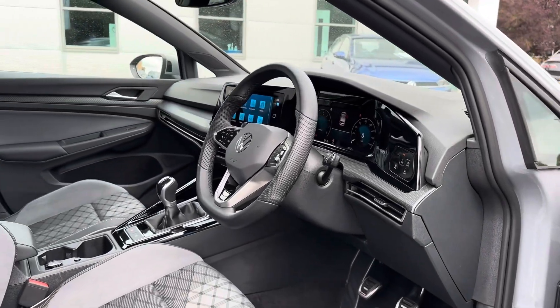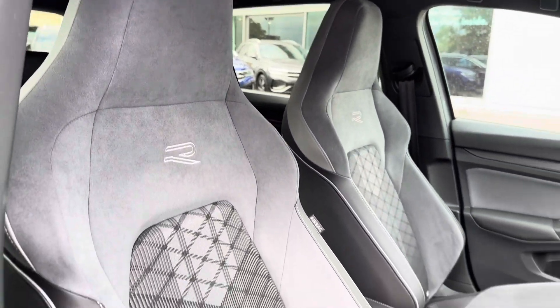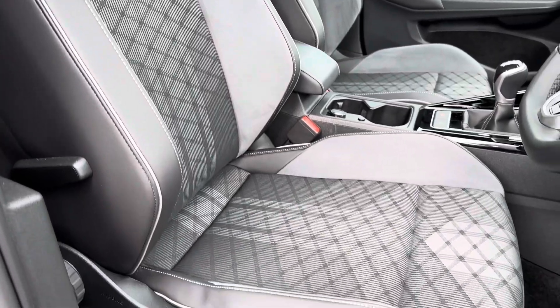Up front there's your leather wrapped multi-function flat bottom steering wheel. Moving to your sporty front seats, there's plenty of adjustment in the driver's seat so you can easily find the perfect driving position.